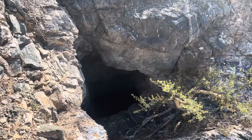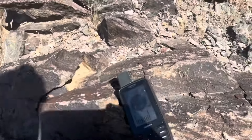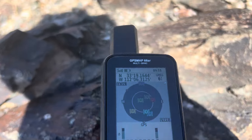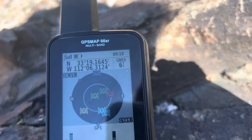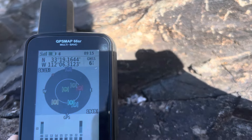We made it — this here is the mine. Here are the coordinates — give or take six feet. So if you want to come up here, that's what you're going for.